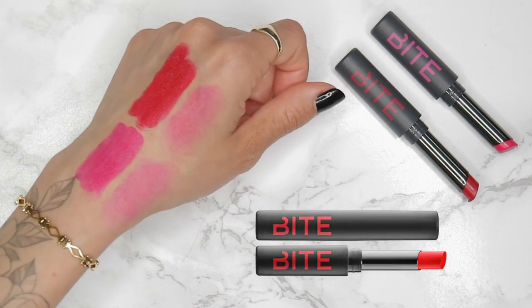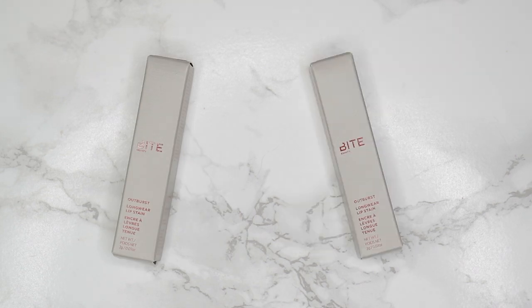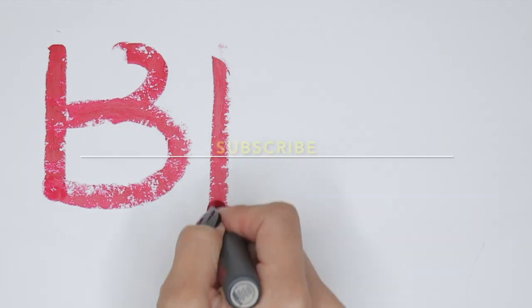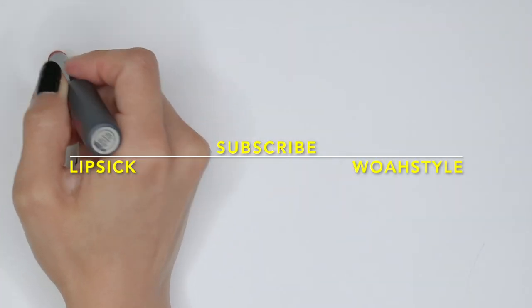That is it for today's short video. As always, thank you so much for watching. If you like this video, make sure you give it a thumbs up, subscribe, and ring that bell notification if you want to see more videos like this. I will see you guys in the next one — thanks for watching, bye!